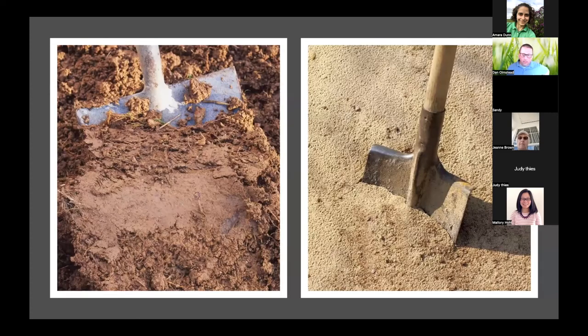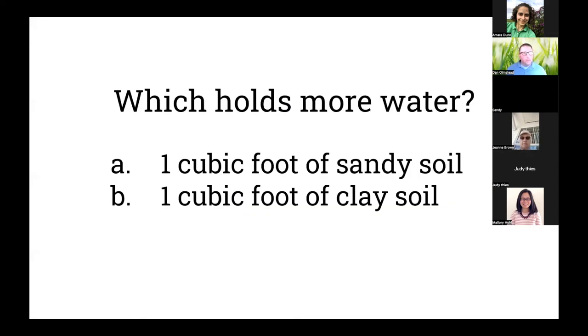The next few slides are a little interactive. I have two pictures — clay soil on the left and very sandy soil on the right. The first question I want to ask is: which soil type holds more water? A cubic foot of sandy soil or a cubic foot of clay soil? We're getting a mix of answers, and the answer is that when we look at volumetric water content, clay soil actually is going to hold more.